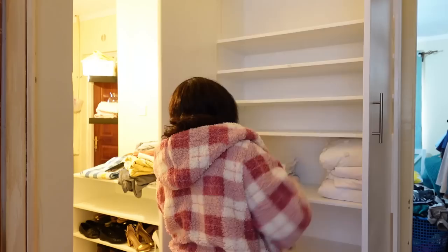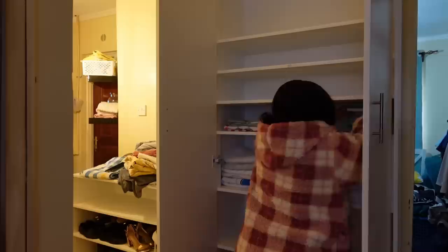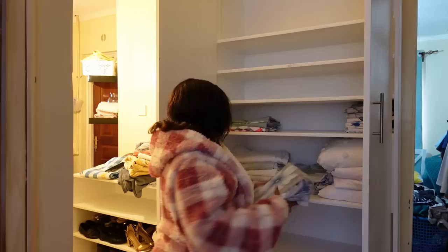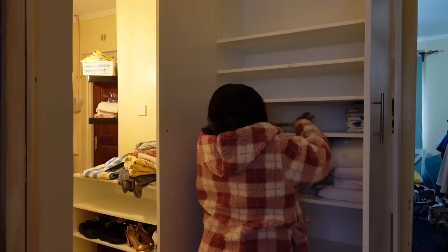I managed to organize all our extra beddings, towels, guest towels, pillowcases, extra curtains, and shears in here. I was left with two empty shelves at the end. The only things I didn't arrange here are our personal towels and the bed sheets we use on our bed — those I keep in our room. All our duvet covers are here though, because they can't fit in our chest of drawers.